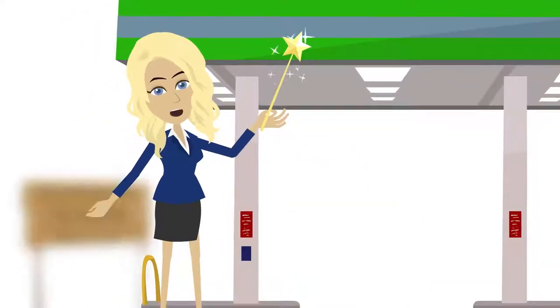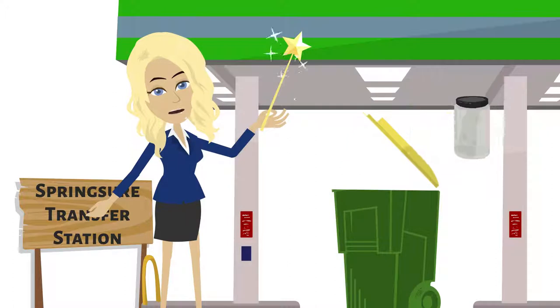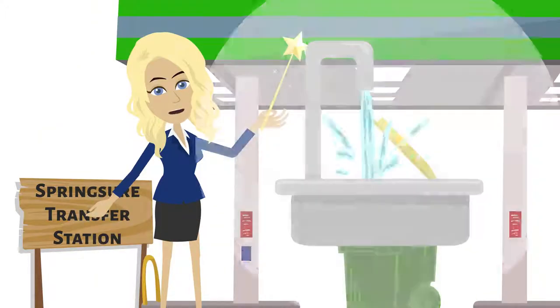The recyclable wastes include glass and plastic bottles, some plastic jars and containers — and please don't forget to remove the lids — and cardboard and paper, and aluminium including cans. Please remove as much food residue as you can.